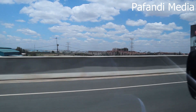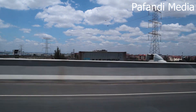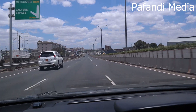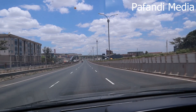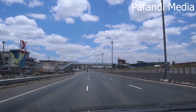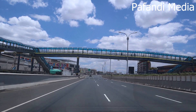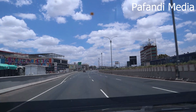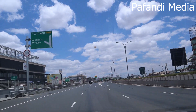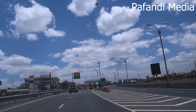Which estate is that? Is that Imara Daima? Yeah, I think so — yeah, it's Imara Daima. And there's another toll station here for the Eastern Bypass.